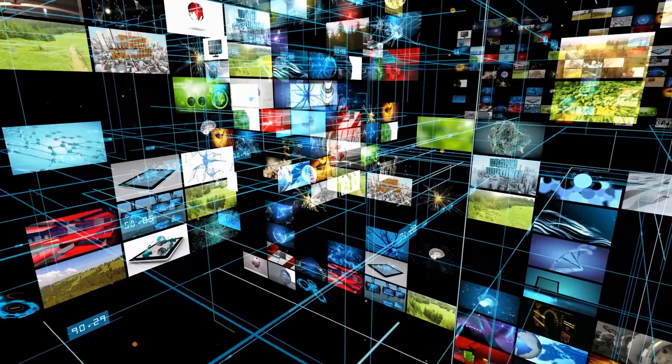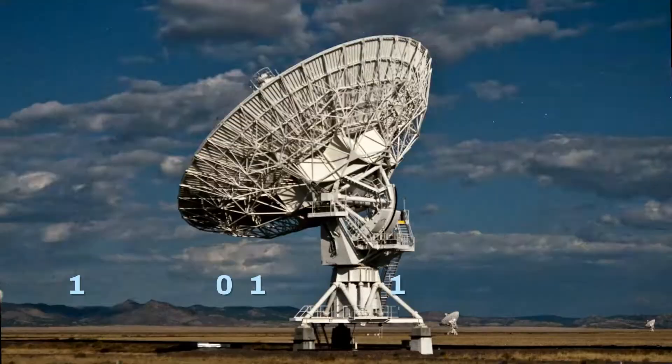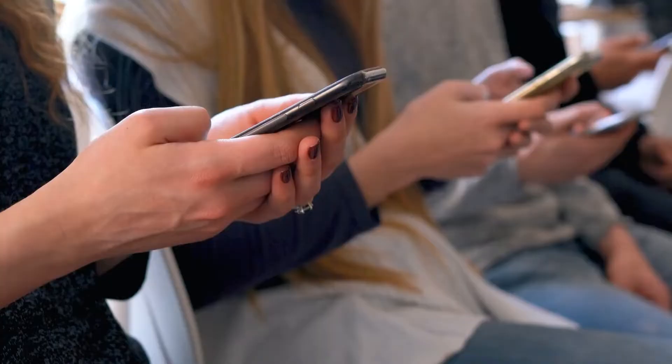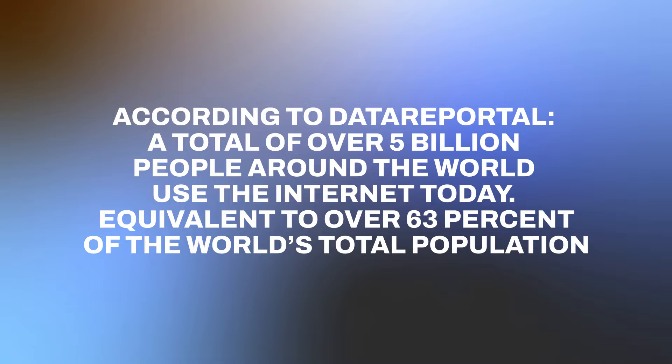An interesting way of visually thinking about digital is by looking at how communication habits have become entirely data focused. When was the last time you spoke to someone without interacting digitally first? But don't just take my word for it — according to Data Reportal, a total of over five billion people around the world use the internet today, equivalent to over 63% of the world's total population.